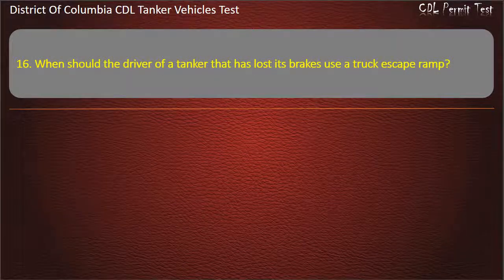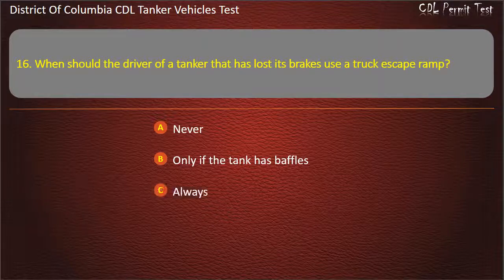Question 16: When should the driver of a tanker that has lost its brakes use a truck escape ramp? Options: Never; Only if the tank has baffles; Always. Answer: Always.